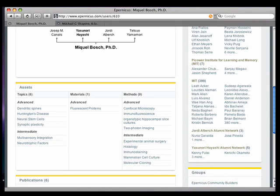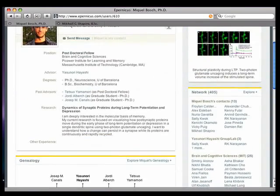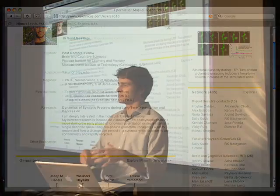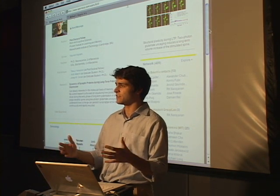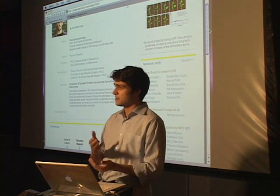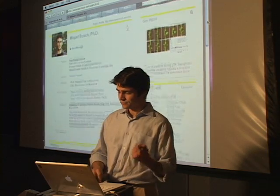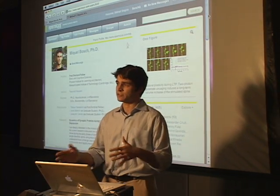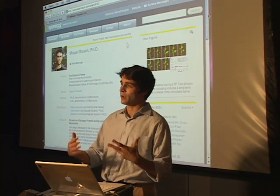He was also connected to former members of the laboratories he used to be a part of. So what Eparnicus really lets people do is search those networks — that have a hundred years or more of scientific experience — for very specific topics, methods, or materials that people can help them with. Another key aspect of Eparnicus is the ability for members to create a professional web presence.